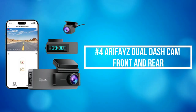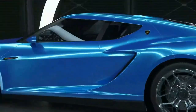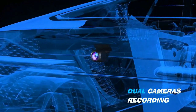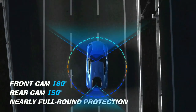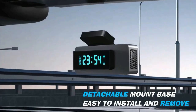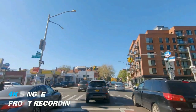At number 4 is the Airphase Dual Dash Cam Front and Rear. The Airphase Dual Dash Cameras simultaneously capture the road front at 160 degrees and rear at 150 degrees in crystal detail at 2K 1440 resolution front and 1080 resolution rear, ensuring every angle is covered and nothing is missed. The single-front dash camera captures crystal-clear video at UHD 3840x2160 resolution 30 frames per second, clearly capturing license plates and road signs during the day and night, allowing more detailed evidence.